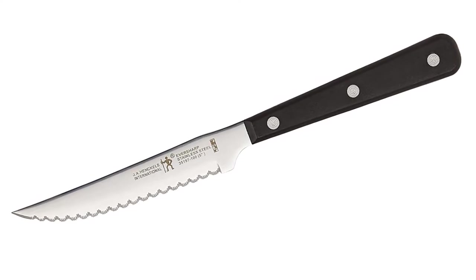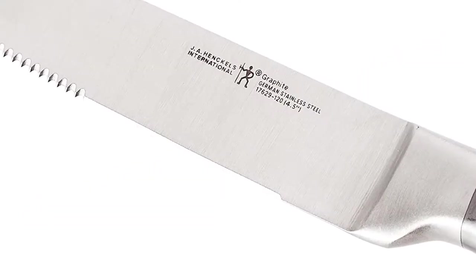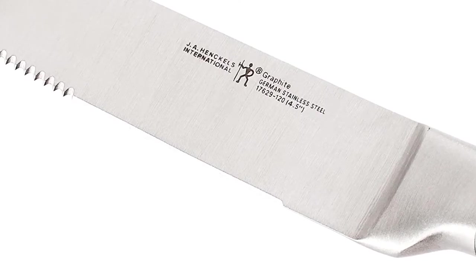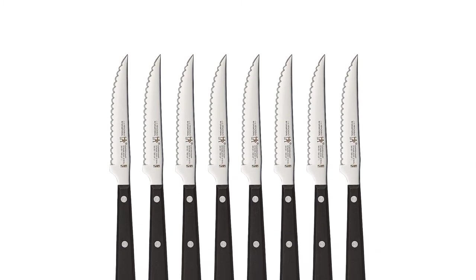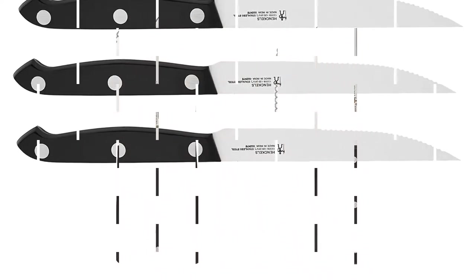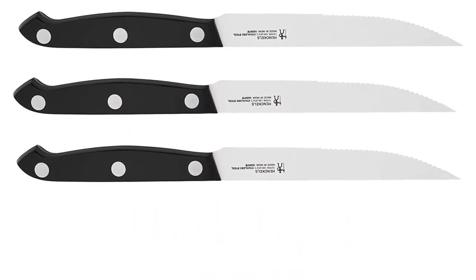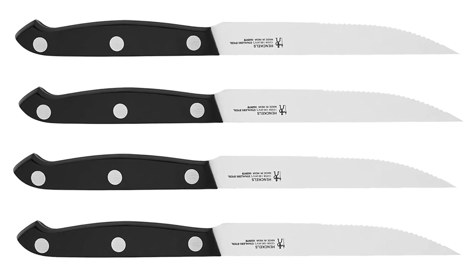Henckels International makes essential kitchen tools every home chef needs. From steak knives to spatulas, each product boasts high quality at an exceptional value. Created in 1895 by Zwilling J.A. Henckels, this value-driven brand guarantees the same durability, design and ease of use for which the global company is known. Equip your kitchen with expertise with Henckels International.